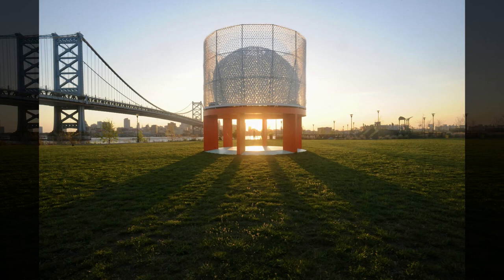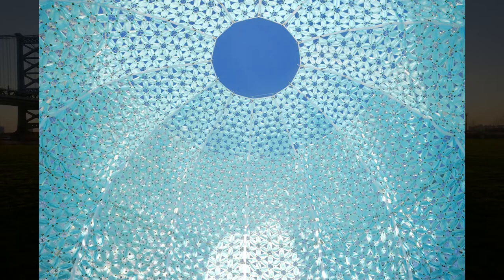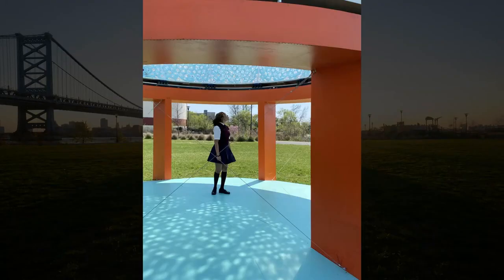Turntable Pavilion by Slow Architecture. Legend tells that Harding & Sons Windmill, operating during the 18th century on a once-existing island between Camden and Philadelphia, is buried under Camden.